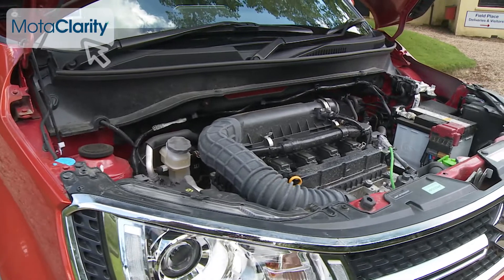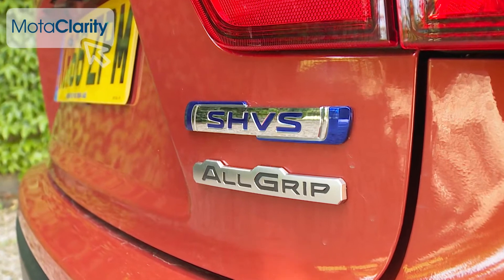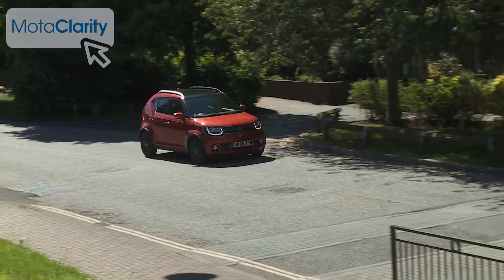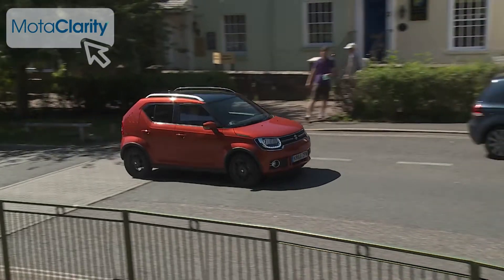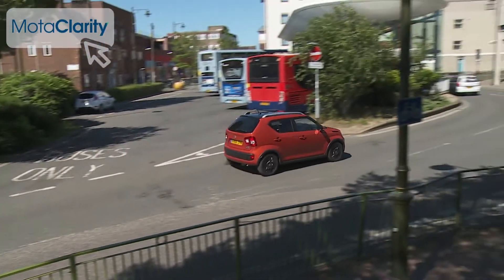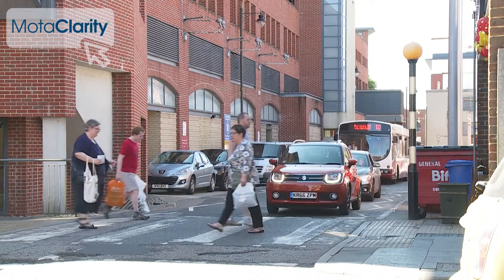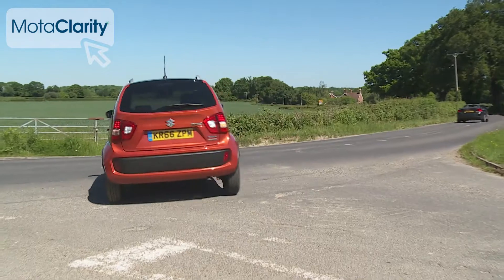The unit in question in all models is a 4-cylinder 1.2-litre dual-jet petrol unit developing 90PS. At the top of the range you can get a version of this power plant featuring Suzuki's SHVS mild hybrid technology, where an integrated starter generator works with a tiny lithium-ion battery to harvest kinetic energy when you brake and convert it into electrical energy that can power the engine stop-start system and give you a small energy boost when you accelerate.